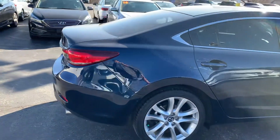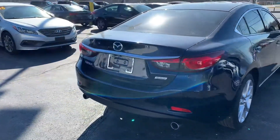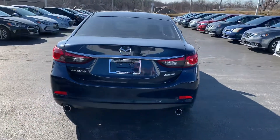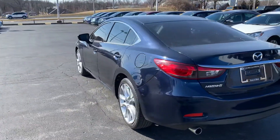As you can see, not a whole lot of scratches, dents, dings, anything of that nature. Really sharp looking car, nice shade of blue. I'm a really big Mazda fan so I really like this car.